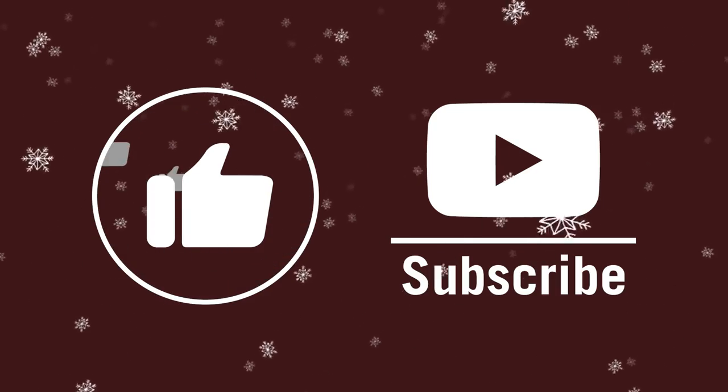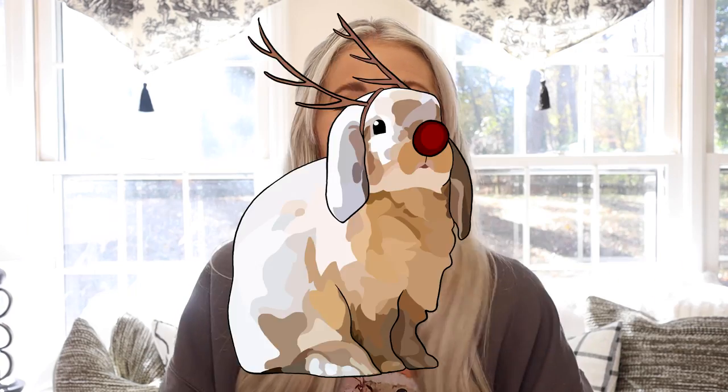Hello, buns, and welcome back to Jingle Bun Days, a holiday video series where we talk about all things bunny. Today we are going to be doing a full-on gift guide. My love language is gift giving, so Christmas time is like my Super Bowl — it is my time to shine. I'm bringing you a full list of gifts for bunny lovers and for your bunny, so it's kind of a mix of both.